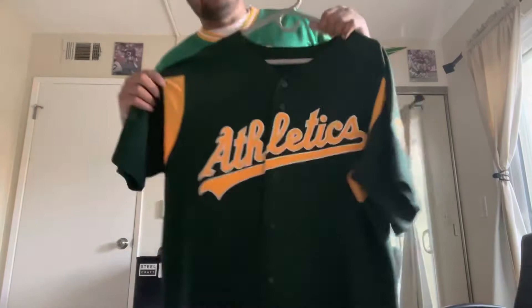I got this for a super great deal — less than $100 with shipping, tax, and everything. Anyway, I'm going to stop talking and let's just get into the jersey.